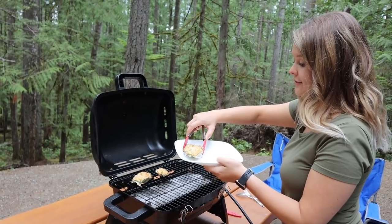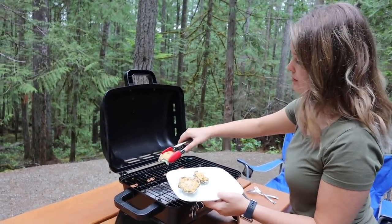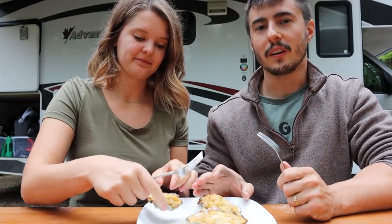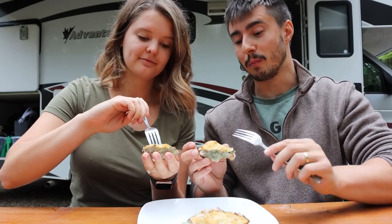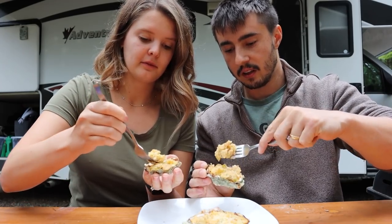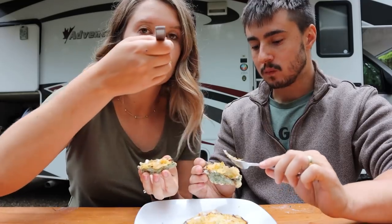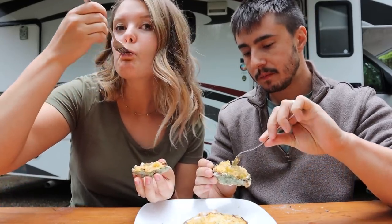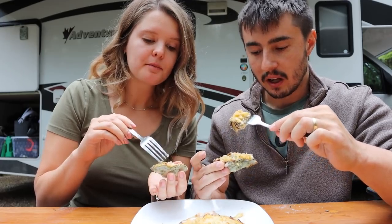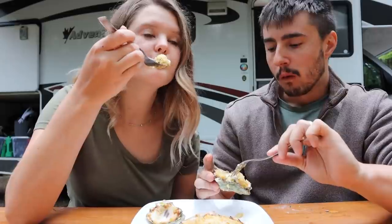Our first course appetizer has finished - these look amazing! They even browned a bit on top from the barbecue. Camping with foraged oysters - this is the Vancouver Island living we've been waiting for! It tastes like mushroom! It's very hot but so good.